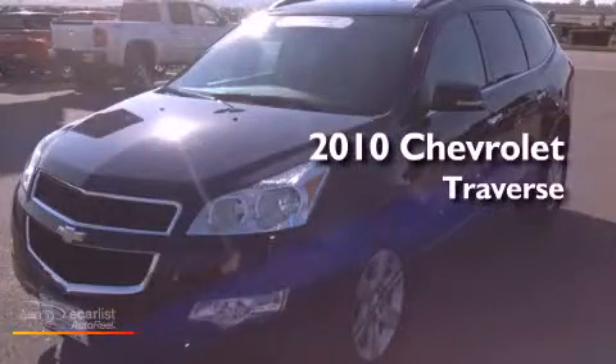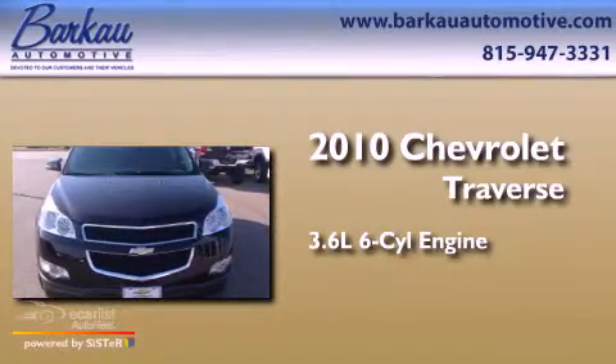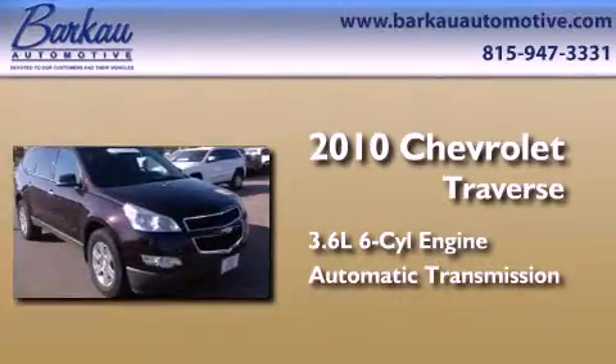This is a certified pre-owned 2010 Chevrolet Traverse. It has a 3.6-liter six-cylinder engine, an automatic transmission, and all-wheel drive.